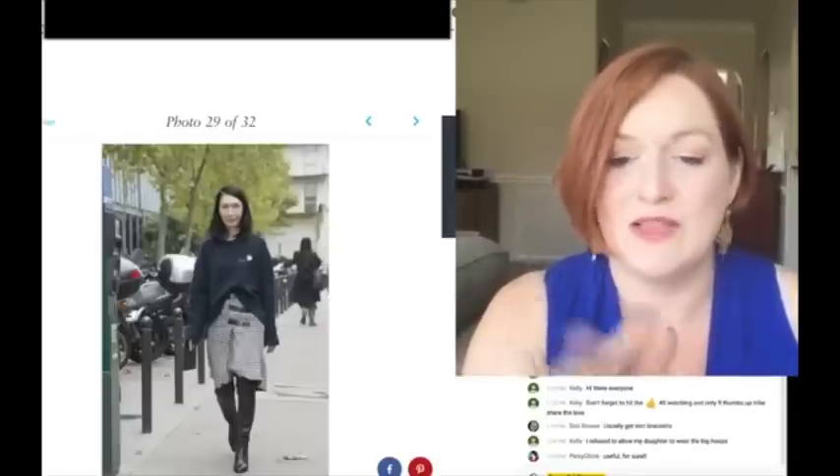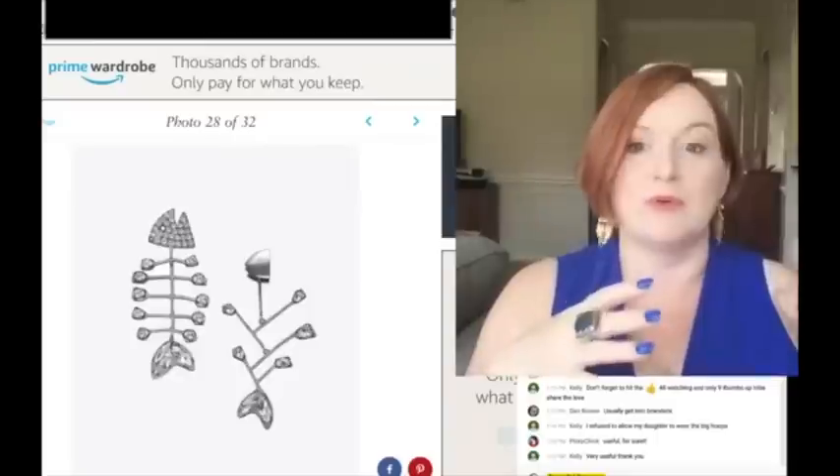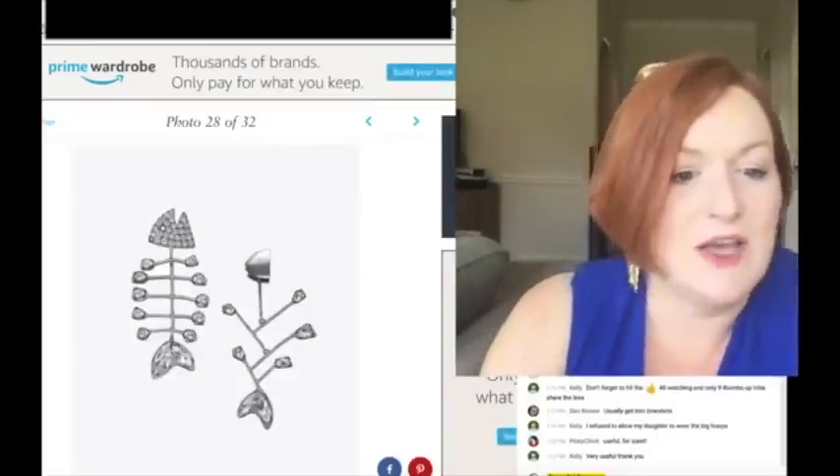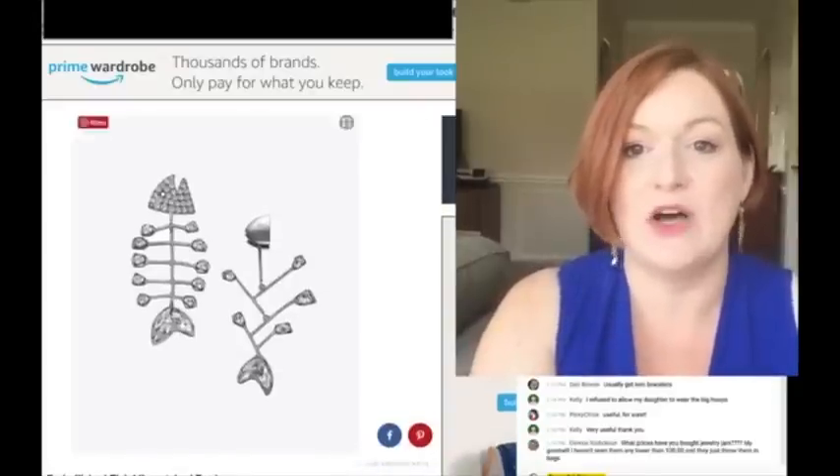Brooches were another one going hand in hand with the 80s stuff. From what I was seeing, it was like big brooches - really big ones. Mixed match earrings were ones I saw as well.